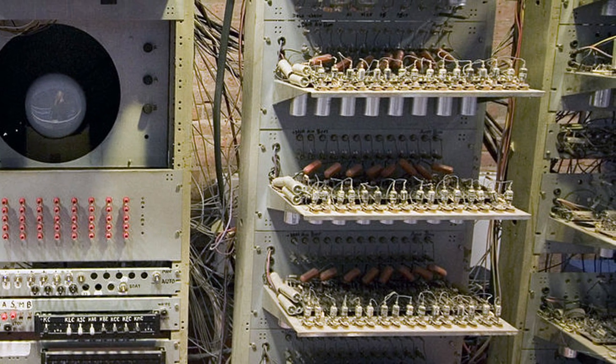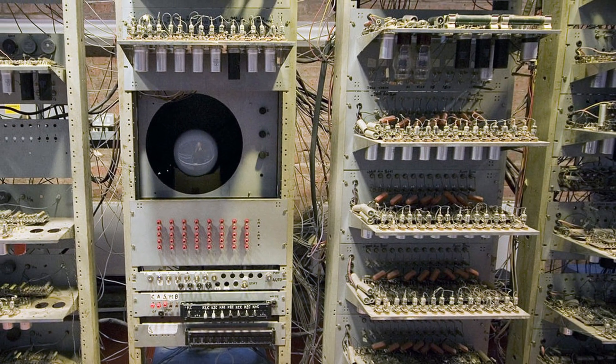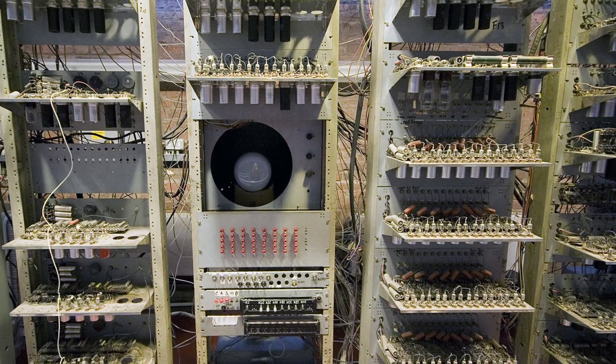Before their invention, multiple electronic components and computer chips were required, often spread across numerous racks.